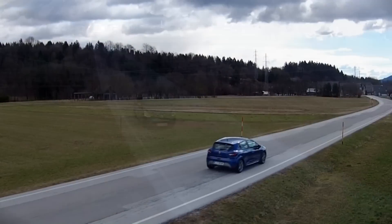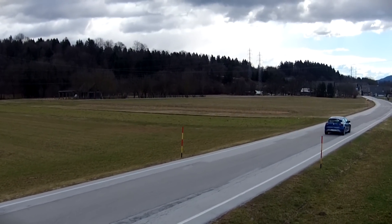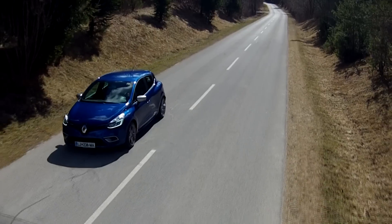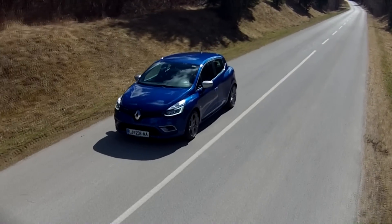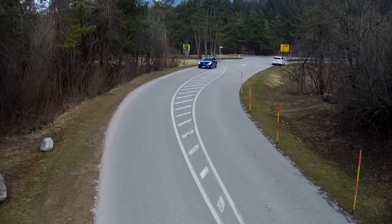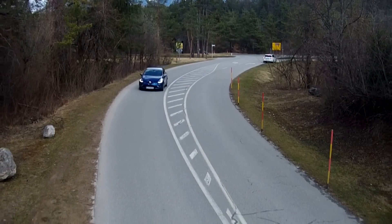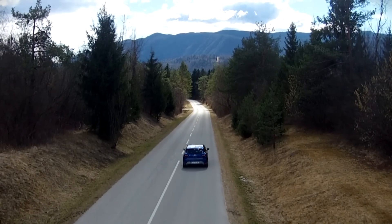GT-Line exterior — yes. Sporty seats — no, at least not for me. The base model can be yours for 11,000 euros. The top-of-the-line Clio with the most powerful diesel engine, automatic gearbox, and practically all the optional extras will cost you about 22,000 euros.